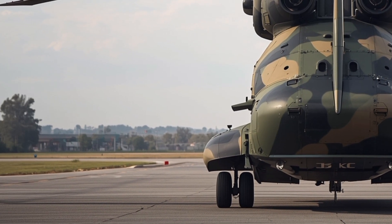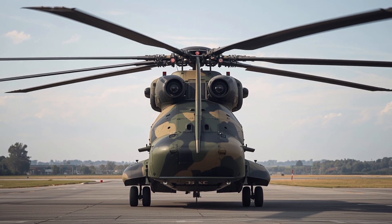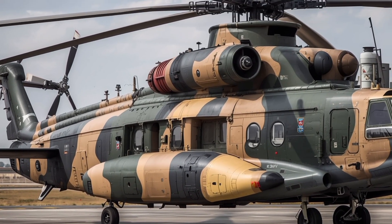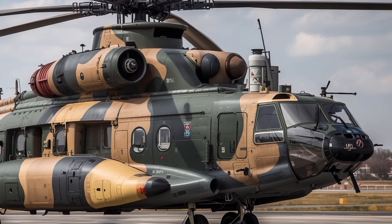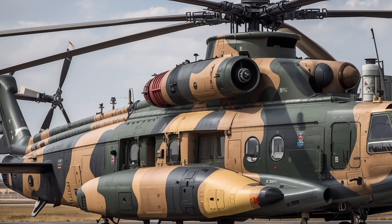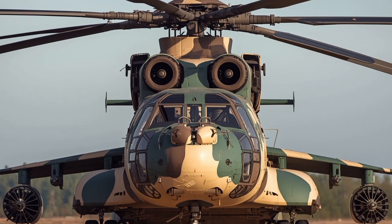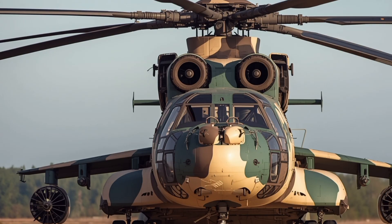With a cruising speed of around 295 km/h and a range of nearly 800 km without refueling, it is capable of completing long and challenging missions. The avionics upgrade now includes advanced defensive systems, ensuring greater survivability in combat zones. The Mi-26 T2V is not just a helicopter — it is an airborne powerhouse built to perform tasks that most aircraft cannot even attempt.